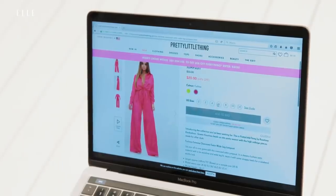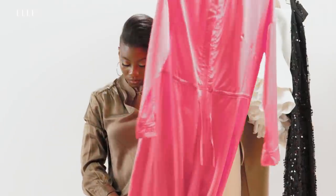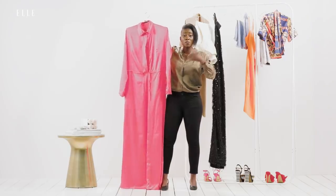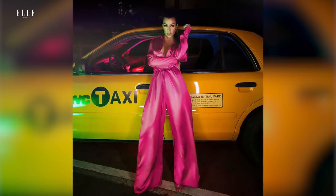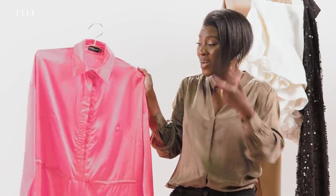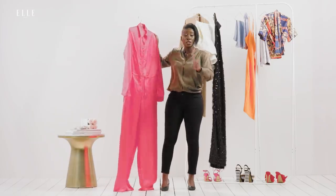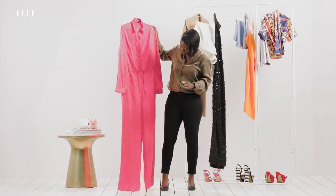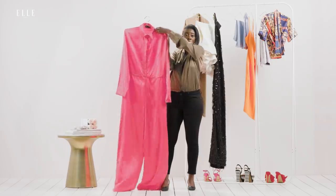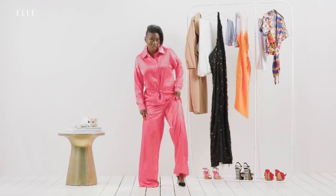This jumpsuit is from Kourtney Kardashian's collaboration with Pretty Little Thing, and that is why I wanted to give it a shot. I wanted to see if it would look the same on me as it did on a 5'2" Kardashian sister. Now the tag says it's a US 6, but it looks like a 10 or a 12. It is supposed to be oversized, so I'll give them that. However, this entire thing is longer than my whole body — you're definitely gonna have to budget in money for your tailor because it is incredibly long.